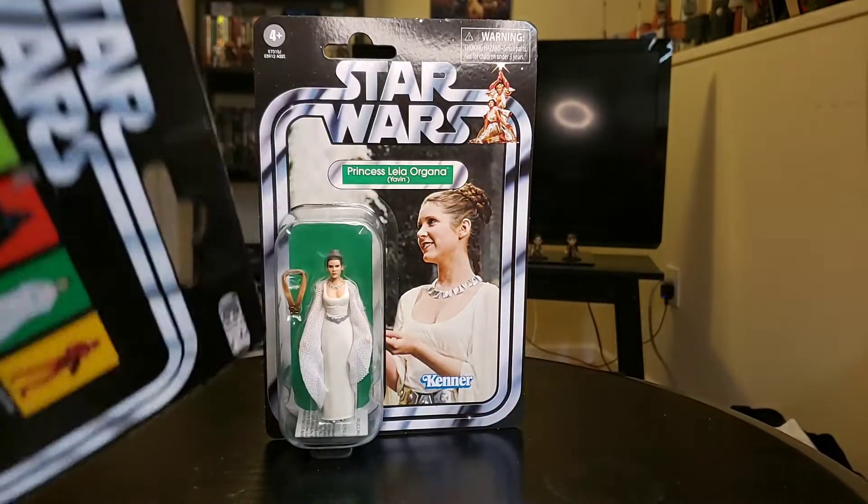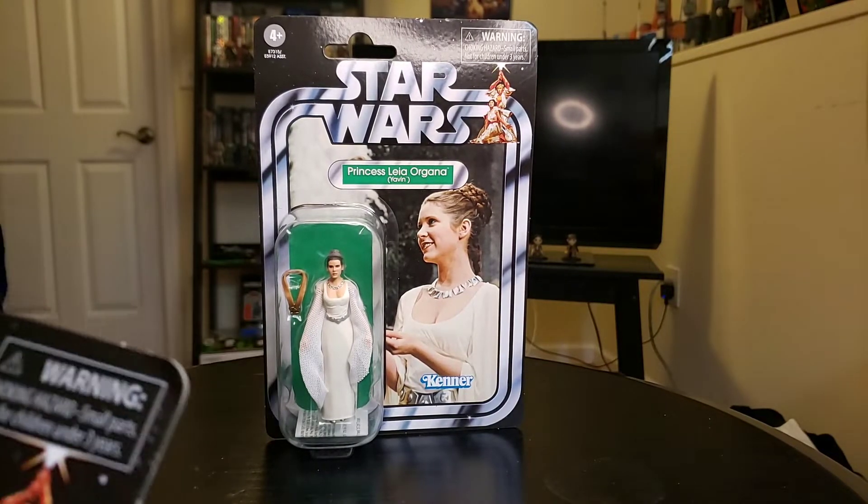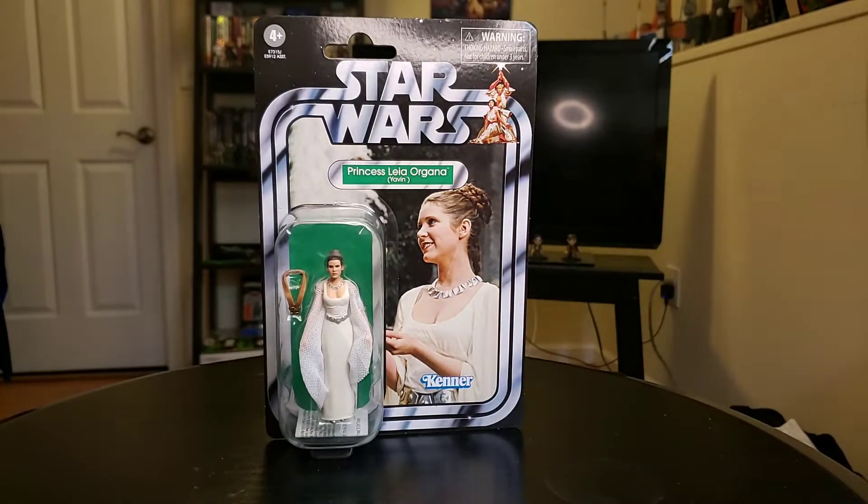And this one right here, the VC-164, which is the rare one - the one I really wanted to keep in the package - I'm going to have to open it up because the card is bent. And again, this is from Amazon.com. So what I'm going to do is open this one up and we're going to do the review on this particular one.